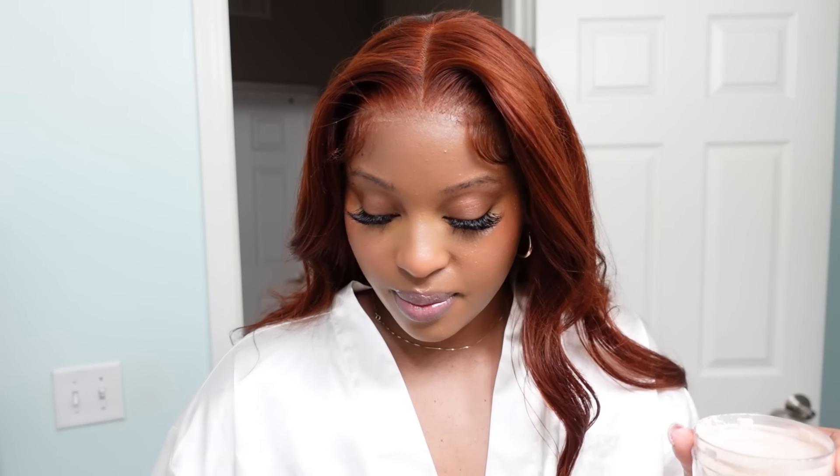Every time I get a new translucent or loose powder I like to rub it on the back of my hand to see how it feels and check the texture. Why does this smell like Noxzema? Do y'all remember Noxzema? That's exactly what this smells like. I'm going to do my brows really quick using the Wet n Wild Micro Brow pencil in the shade Deep Brown.